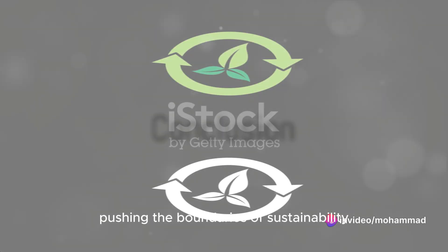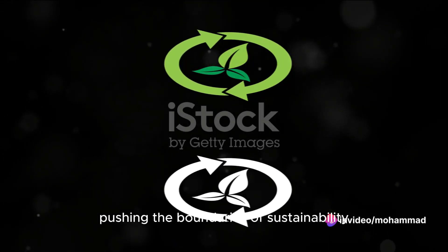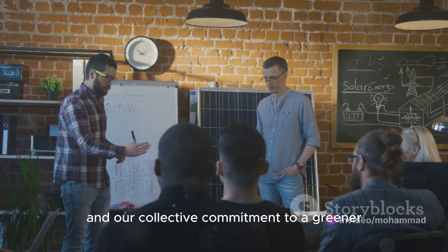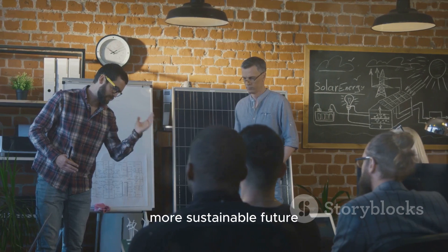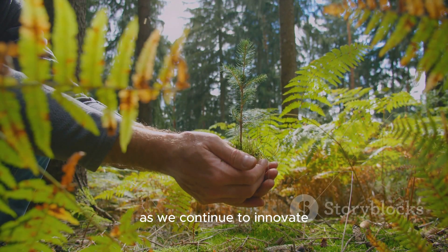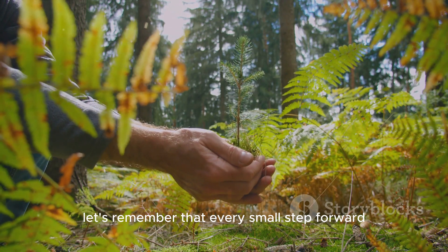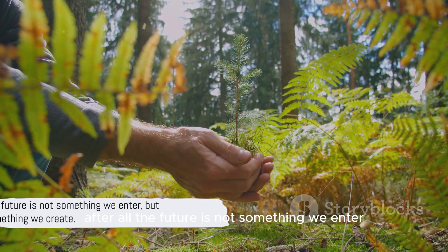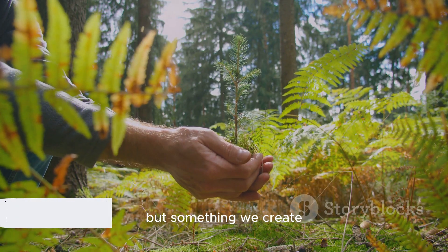So there we have it — 10 remarkable innovations pushing the boundaries of sustainability. Each one is a testament to human ingenuity and our collective commitment to a greener, more sustainable future. As we continue to innovate, let's remember that every small step forward is a victory for our planet. After all, the future is not something we enter, but something we create.